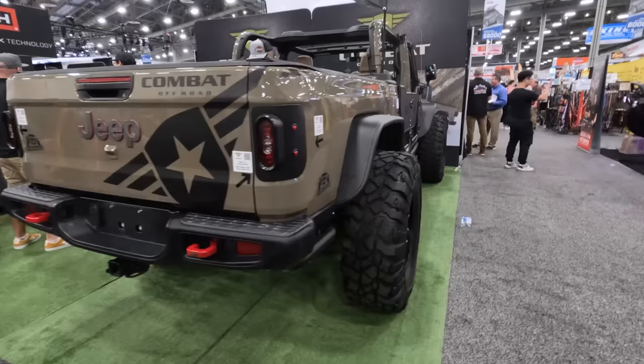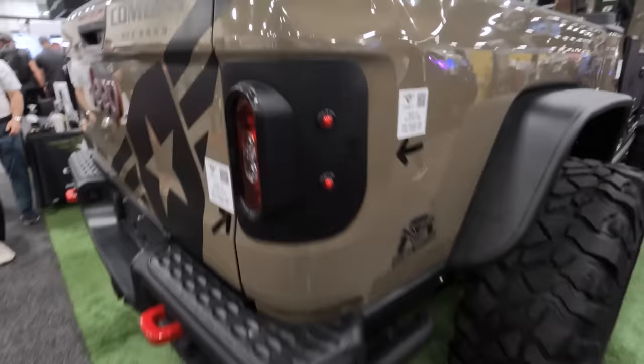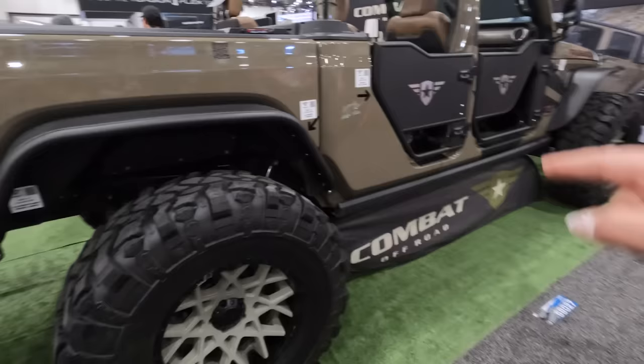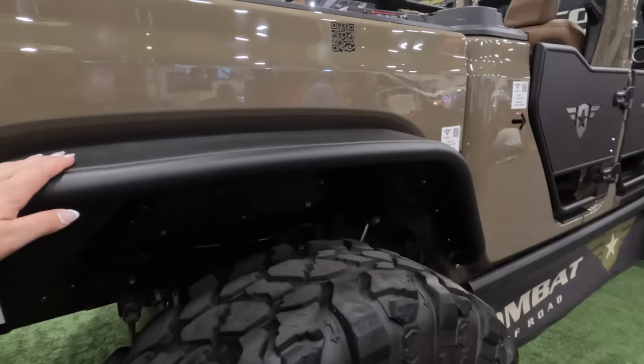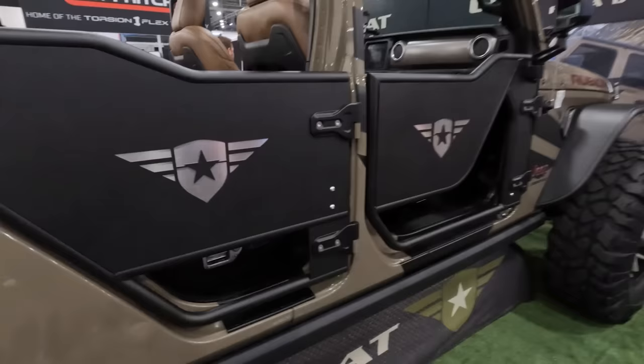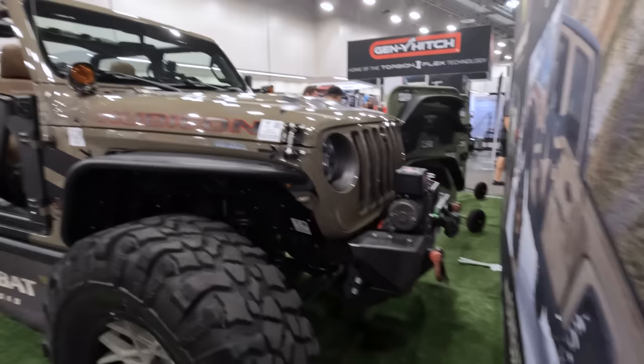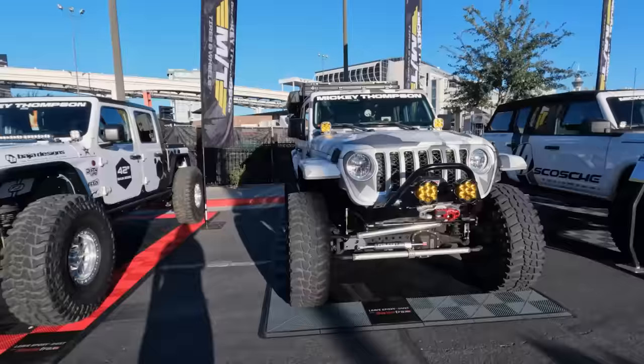I'm at the Combat Off-Road booth and this thing has got some super cool stuff. I love this little rock rail on the back — that is perfect. These are really cool retro-style taillights. Got some big tires on here with a pretty cool XD 20-inch wheel. I like that color — it goes with the rest of this brown color. You can see all of these aluminum inner fender liners and fenders. These are very cool doors with a removable section. And then you've got some Nacho lighting up front and a stubby front bumper.